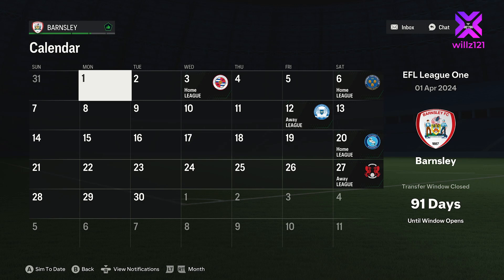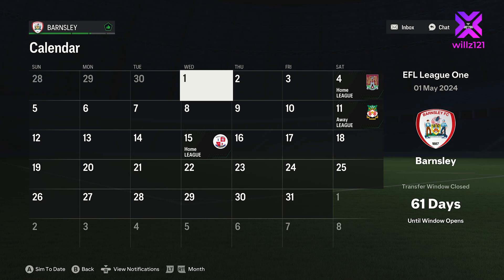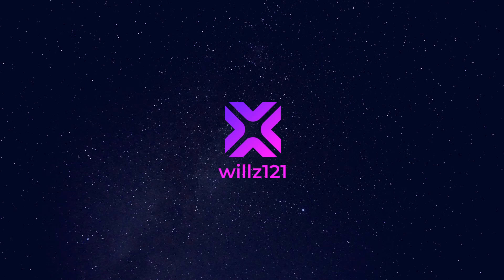Next month we've got Reading at home, Shrewsbury at home, Peterborough away, Wickham at home, and Leighton Orient away, before facing Northampton, Wrexham, and Crawley Town to round the season out. Hope you enjoyed that episode, guys — if you did, please leave a like and we'll see you next time.